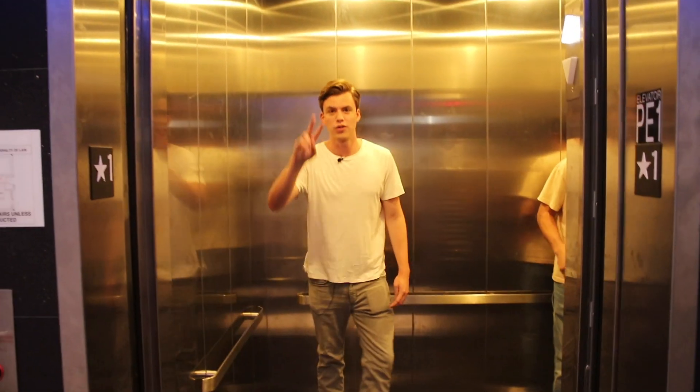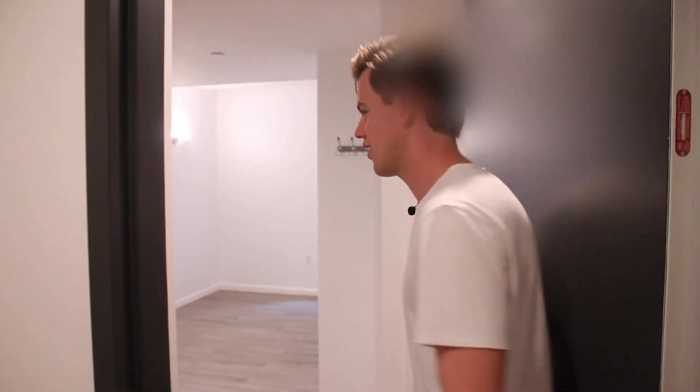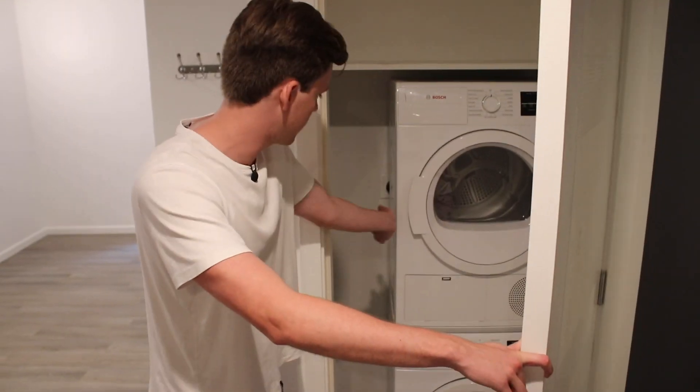See you guys on the second floor. Our apartment is going to be this way — and welcome! First thing I want to point out is that we have laundry — washer and dryer in unit — which, again in New York, is a big luxury. We can also put stuff here for storage.